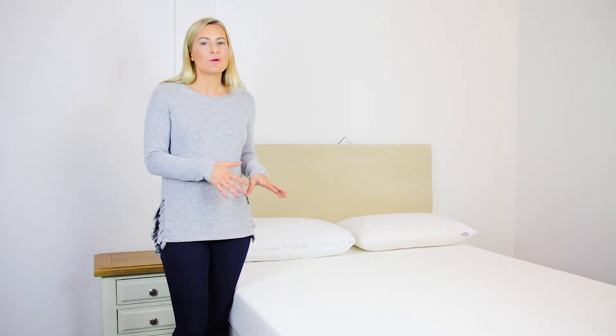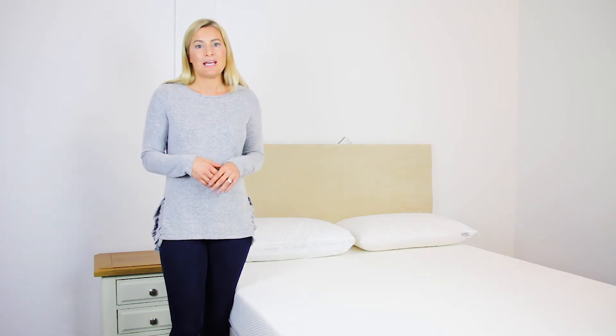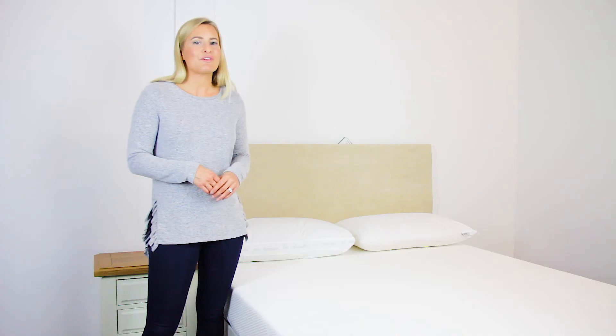This mattress is a no-turn mattress, so there's no need to flip it over at all, and it comes with a lengthy eight-year guarantee. We're the UK's biggest stockist of this mattress and we aim to offer you the fastest delivery at the very best price.